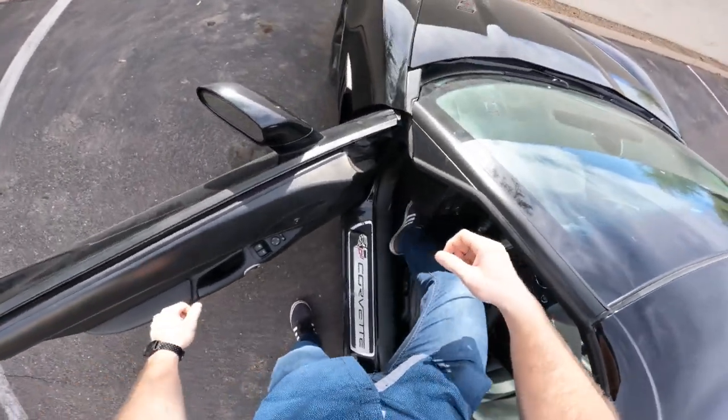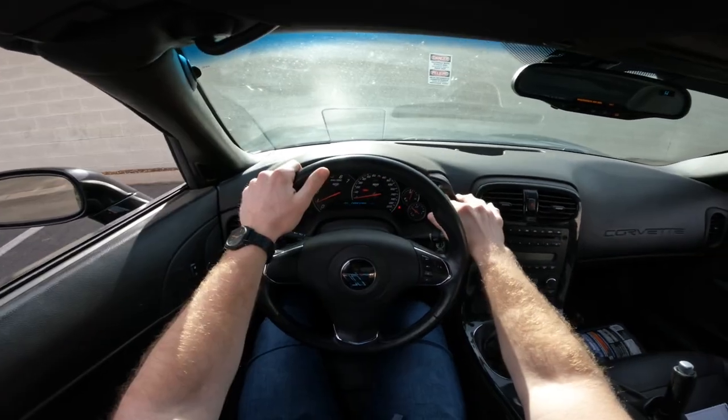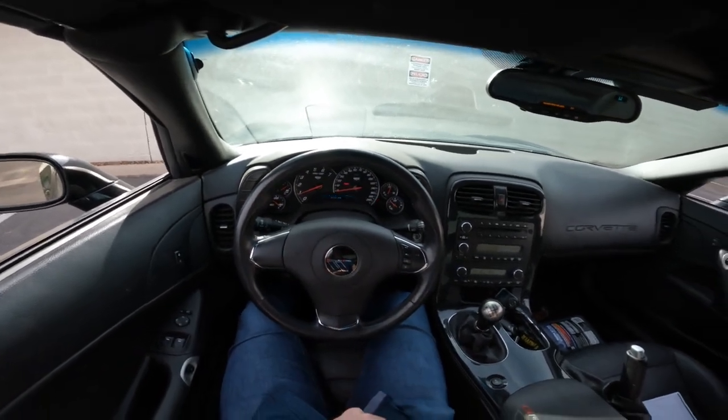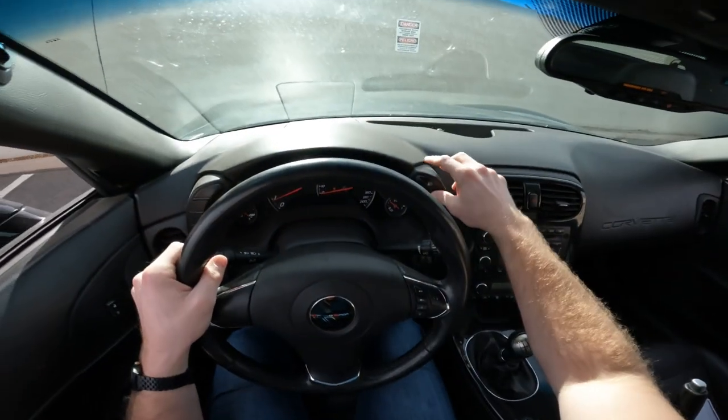So the car... the car shakes. This is going to be interesting. I have not drove the car yet, so I very well may stall it. Oh my god, it's aggressive. And it's stinky.